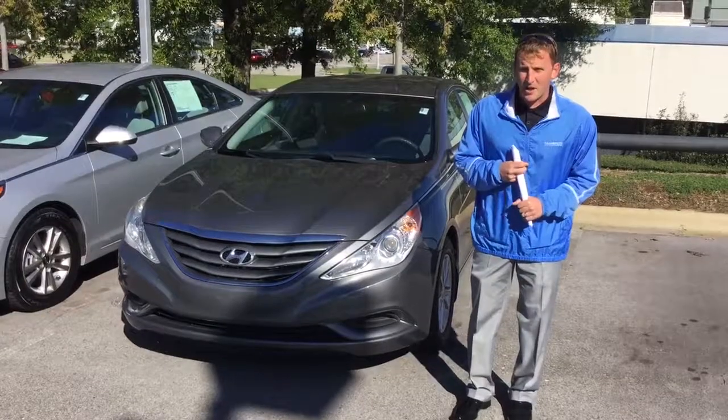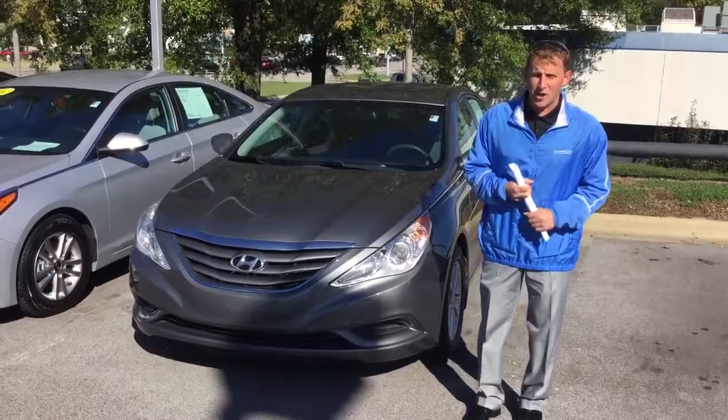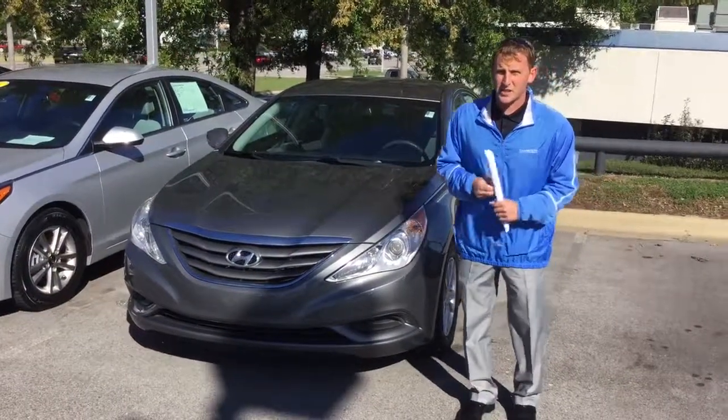Shamaya, any questions, please let me know. Again, my name's Alex, and here at Tameron, you're gonna love the way you're treated. I'll see you soon.